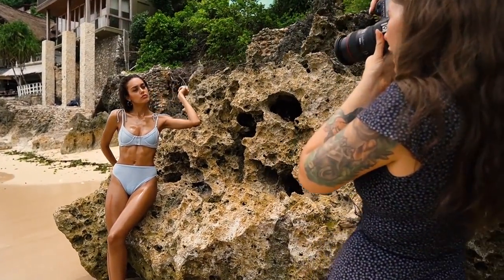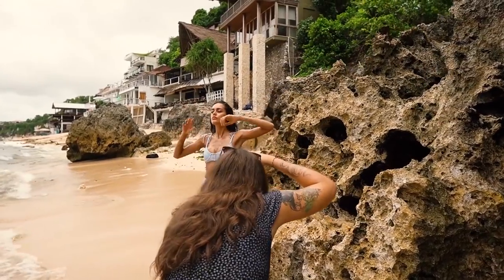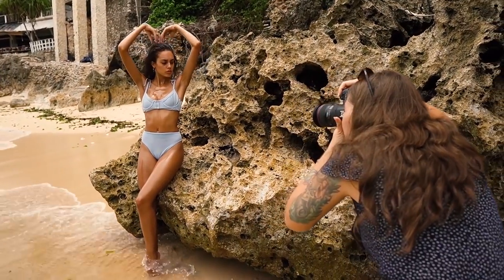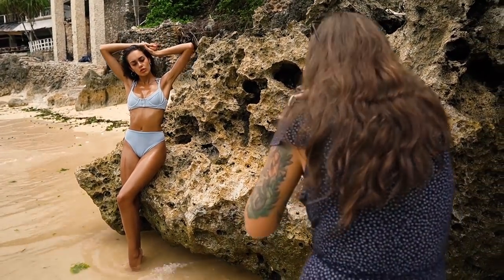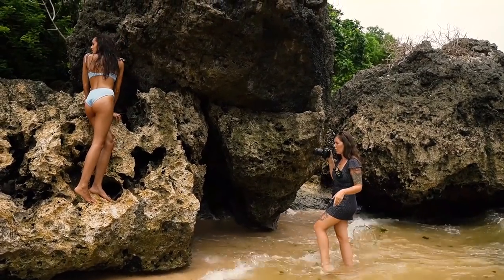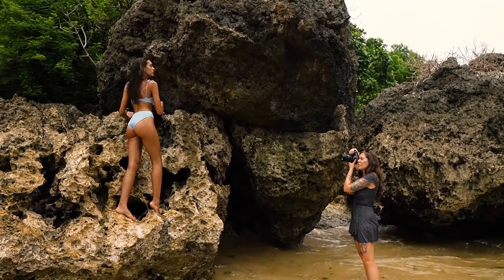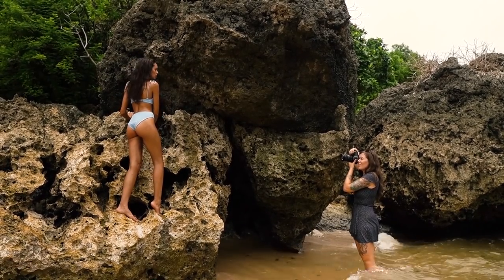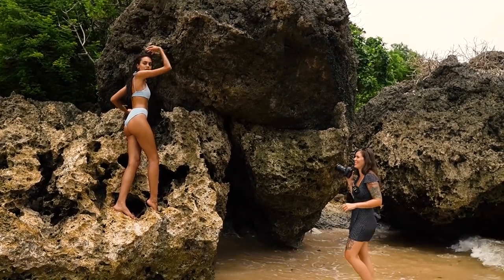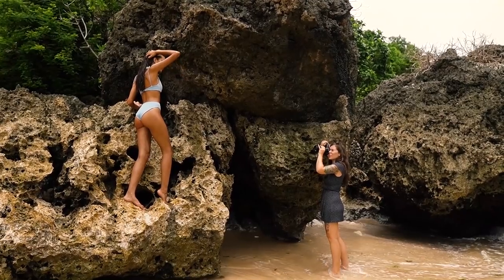Thirdly, I always make sure to use warmer Kelvins. I usually shoot at 5500K on a regular shoot, but whenever it's overcast I like to go a bit higher — maybe 6000 or 7000 Kelvins. That helps to really bring out those golden tones and bring out the skin tone a bit better, and gives me a better idea on the day of how the light hits the model and which angles are more interesting.